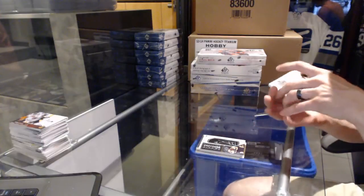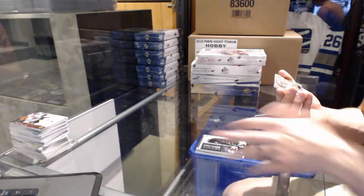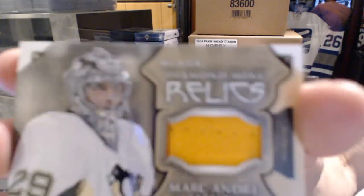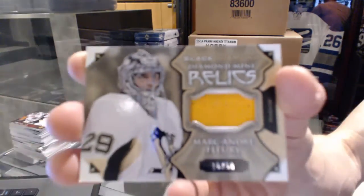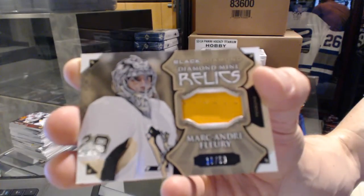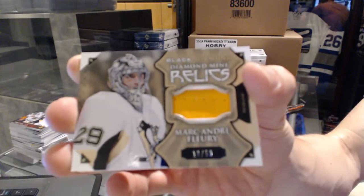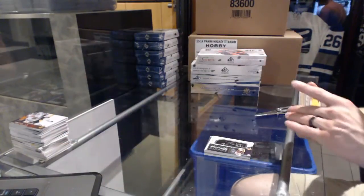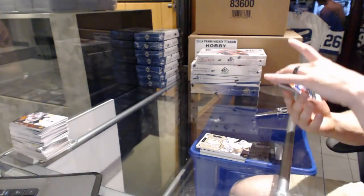We've got a Diamond Mine Relics — what could be pad or glove, tough to tell — numbered 10 of 50 for the Pittsburgh Penguins: Marc-Andre Fleury. And that's a good way to finish.